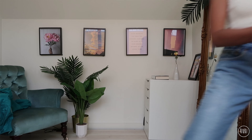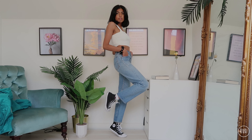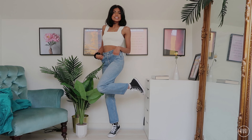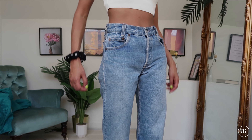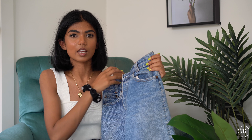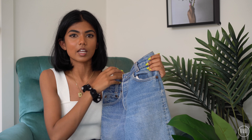Moving on to another pair of vintage ones — these are the 701s. I know that the 701s are like the 501s but high waist, so that answers my question. They've got the button fly, which I think I prefer over the zip fly. They're a nice lighter wash blue, and I really like pairing light wash blue with a white t-shirt and Converse — it's just a classic look.